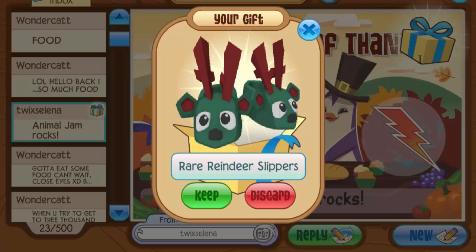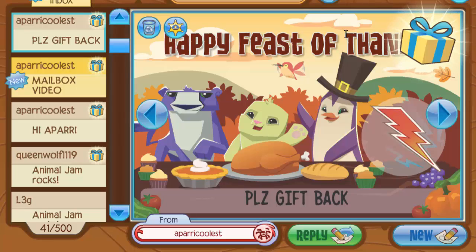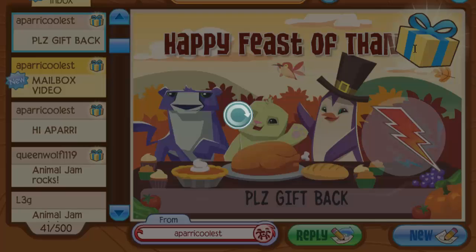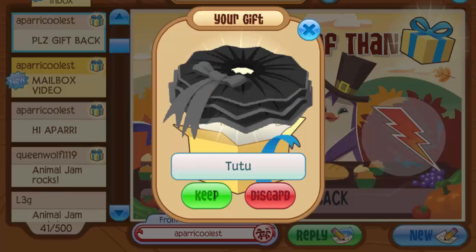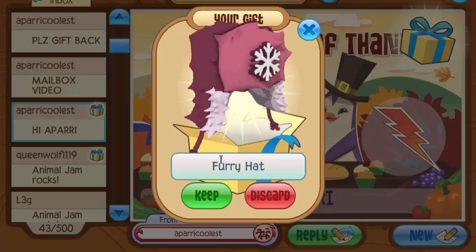This next one was from my buddy Twixelina — she sent me rare reindeer slippers, which I didn't even know was an item! They look so cute with those little faces — definitely keeping those. Then my buddy Apari Coolest sent three gifts in a row: a tutu that would look great on my elephant, a fang necklace which is a really cool item, and then a fake magenta furry — nice try, not tricked!